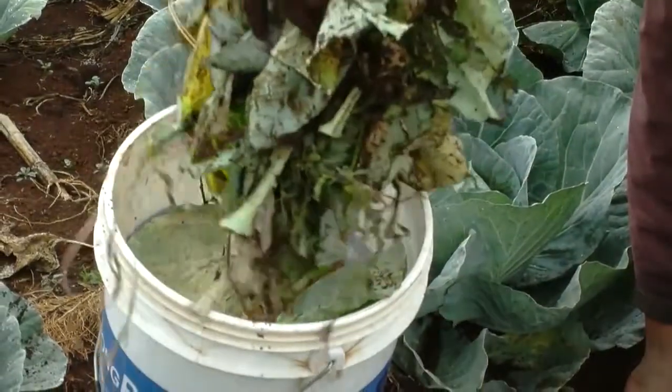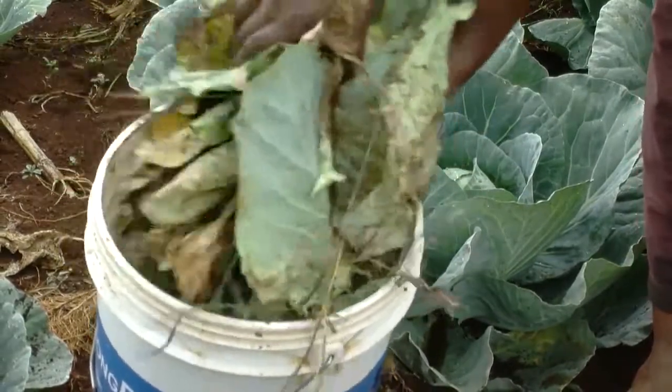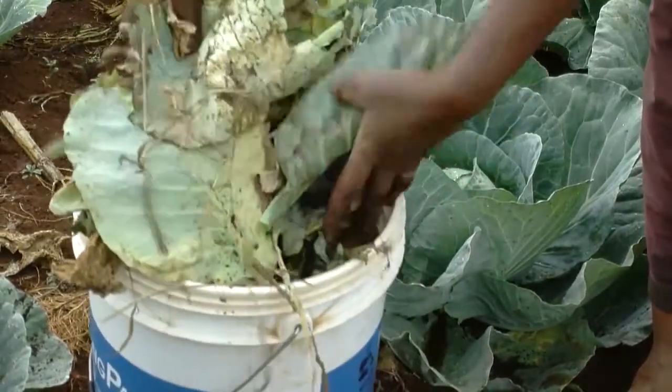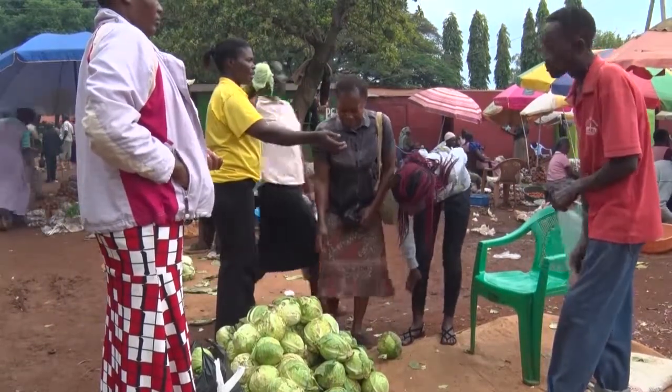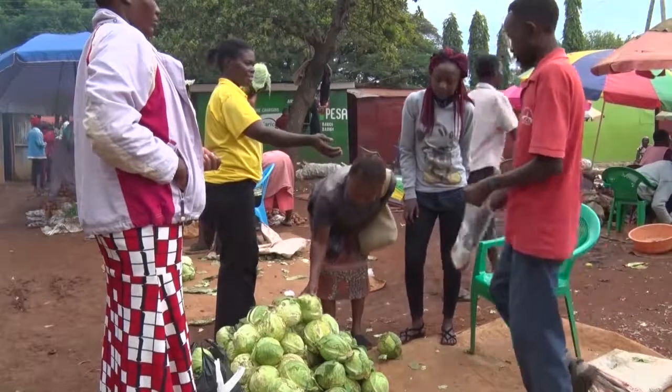After harvest, remove all plant debris from the field. A healthy cabbage crop can increase the income for you and your family.